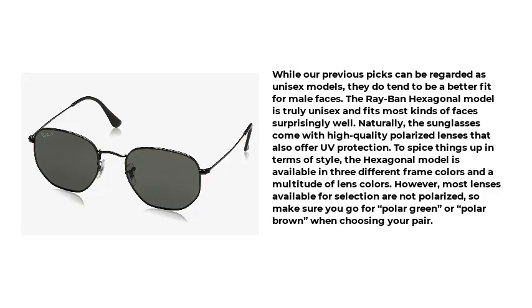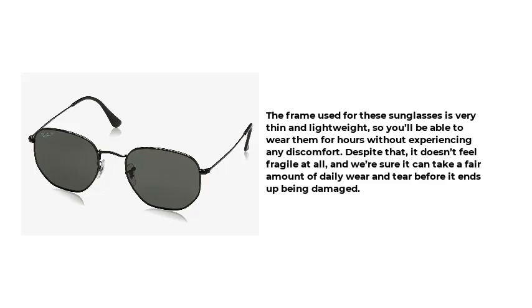To spice things up in terms of style, the Hexagonal model is available in three different frame colors and a multitude of lens colors. However, most lenses available for selection are not polarized, so make sure you go for polar green or polar brown when choosing your pair. The frame is very thin and lightweight, so you'll be able to wear them for hours without discomfort. Despite that, it doesn't feel fragile at all, and it can take a fair amount of daily wear and tear before being damaged.